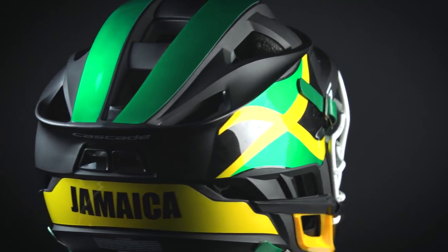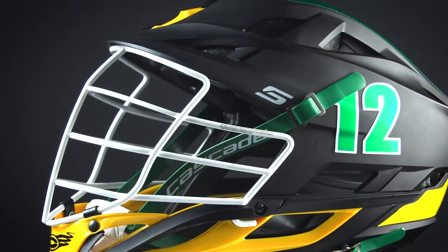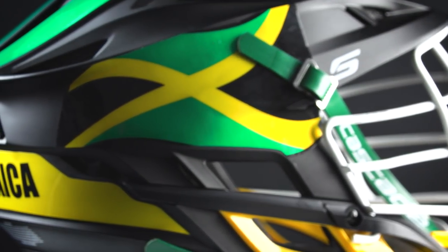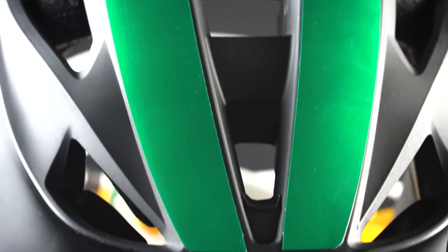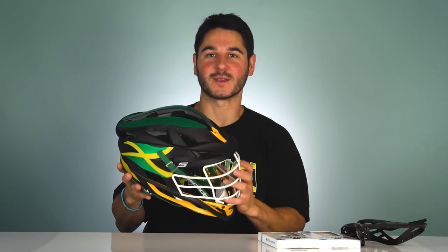Matte black Cascade S — got the yellow chin, green chin strap. Got the number on one side in a kind of metallic green, and then a wavy flag that fits the helmet really well on this side. Simple metallic green mohawk, and then just 'Jamaica' on the back. A really simple, clean helmet that should go with all their uniforms, and I really like it.